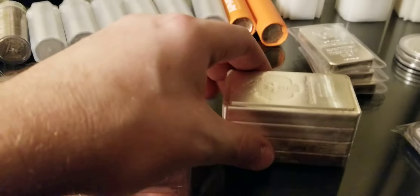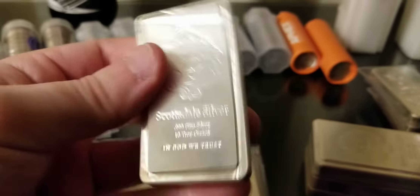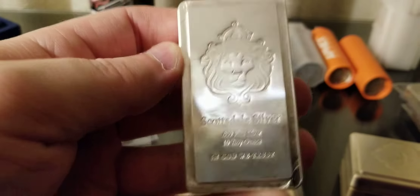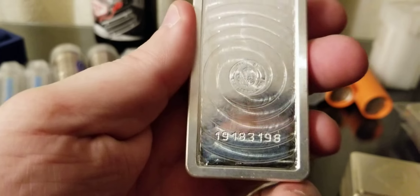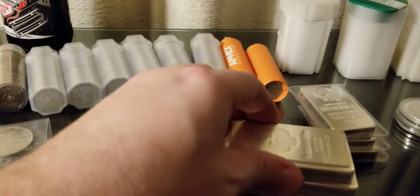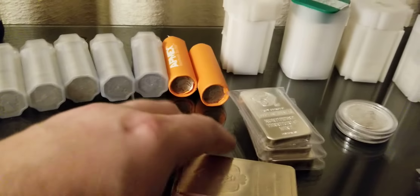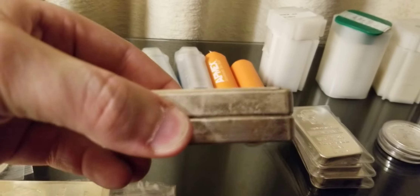Same with these Kookaburras — I bought these this year too and got a decent deal. These are 2018 Kookaburras. I really like these; they're real high relief, really pretty rounds.